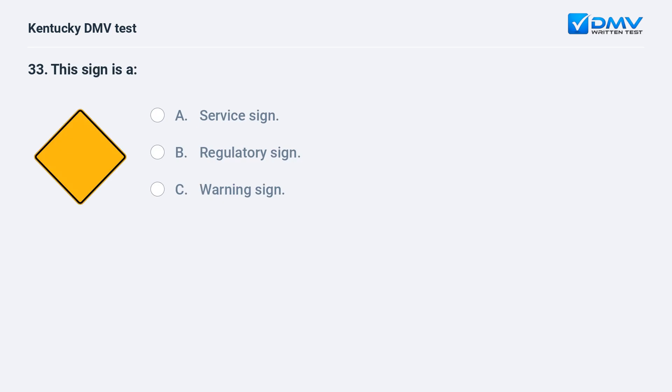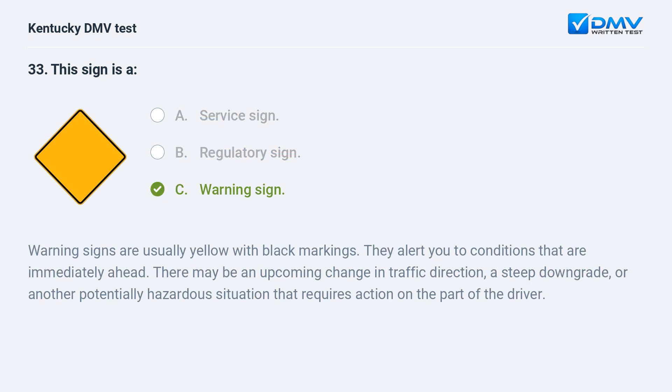This sign is: A) a service sign, B) a regulatory sign, C) a warning sign. Answer: C, a warning sign. Warning signs are usually yellow with black markings. They alert you to conditions that are immediately ahead — there may be an upcoming change in traffic direction, a steep downgrade, or another potentially hazardous situation that requires action on the part of the driver.